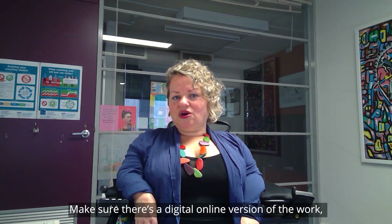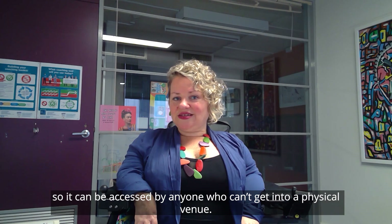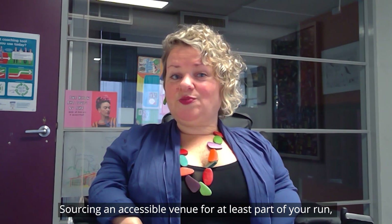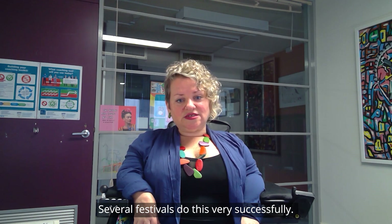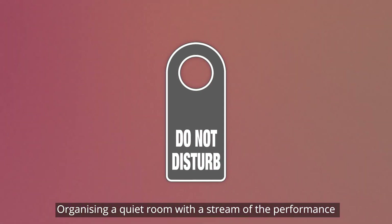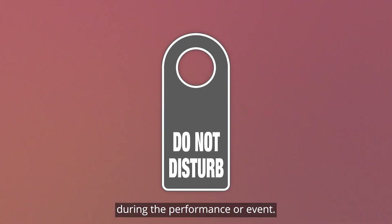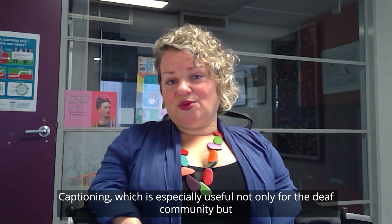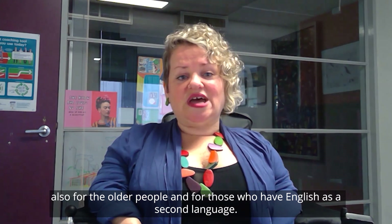Make sure there's a digital online version of the work so it can be accessed by anyone who can't get into the physical venue. Source an accessible venue for at least part of your run if you're staging work in an inaccessible space — several festivals are doing this very successfully. Organise a quiet room with a stream of the performance for anyone who needs some time out. Captioning is especially useful not just for the deaf community, but also for older people and those who have English as a second language.